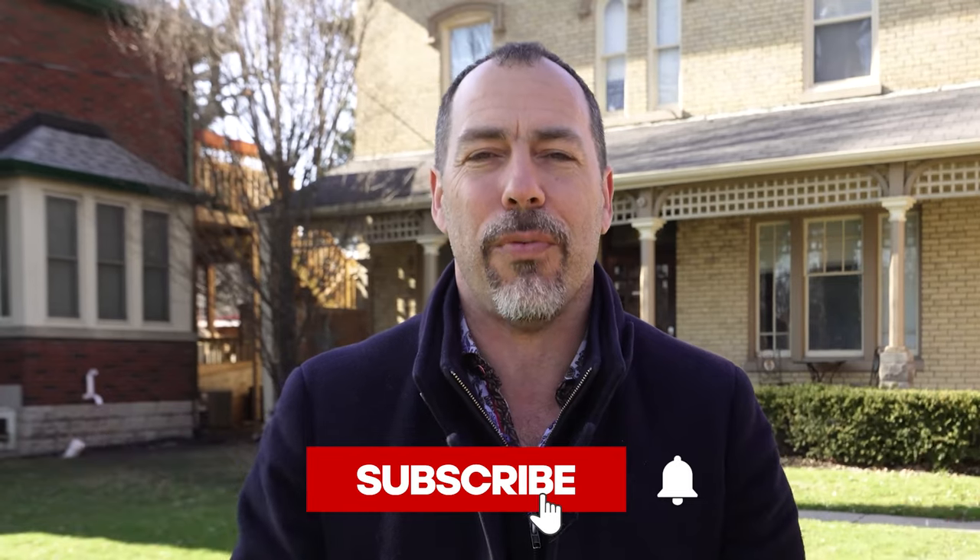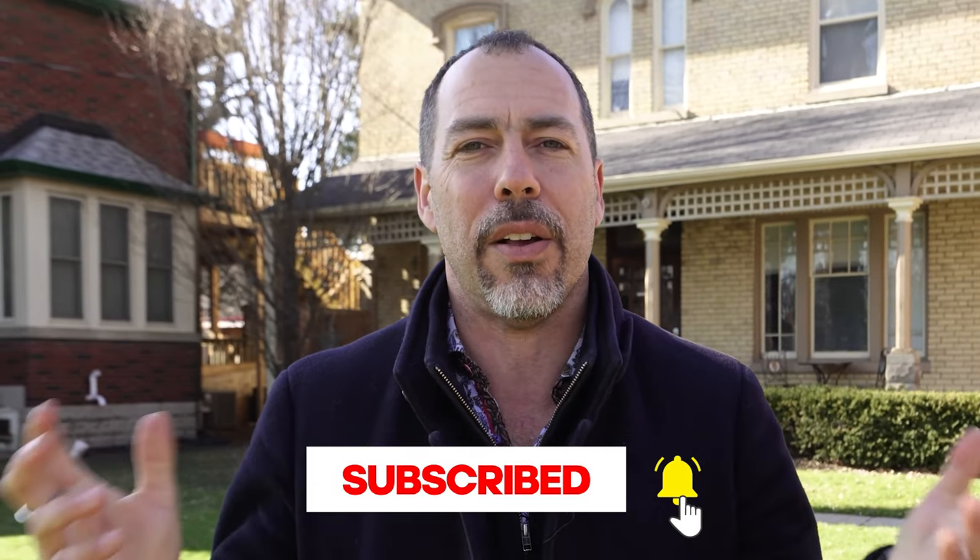If you enjoyed this video, make sure you drop a comment below and subscribe to the channel for more content like this. We're always making content so you can get further ahead faster as a real estate investor. If you ever want help navigating the real estate investing world, send me a DM on socials or an email — I'll link it in the show notes. Thanks so much for watching, and we'll see you on the next video.